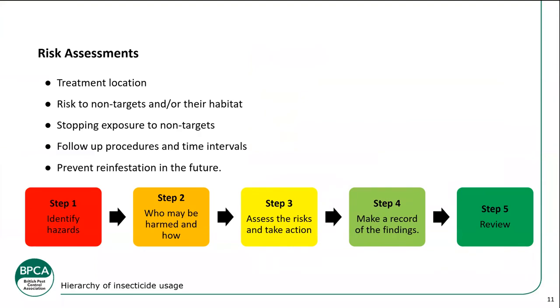Don't forget to do your risk assessment. Look at the treatment location thoroughly — not just the room you're treating. Look for non-targets or non-target habitats and try to stop that exposure. If there are pets, try to have them removed from the property. For follow-up procedures, factors include your service level agreement with the customer, product-specific follow-up instructions, pheromone use-by times, and the risk level of the site. High-risk food sites may require more regular follow-ups.